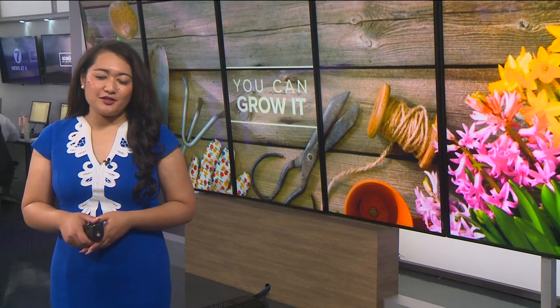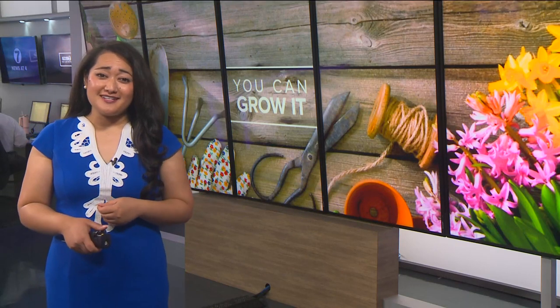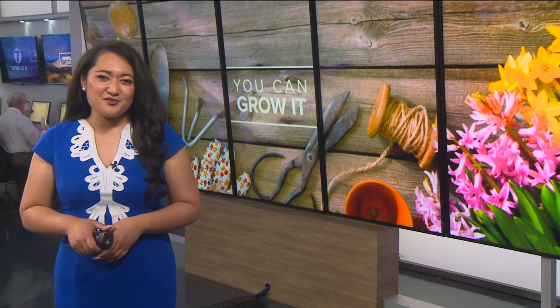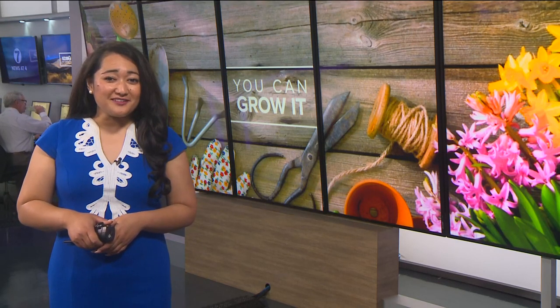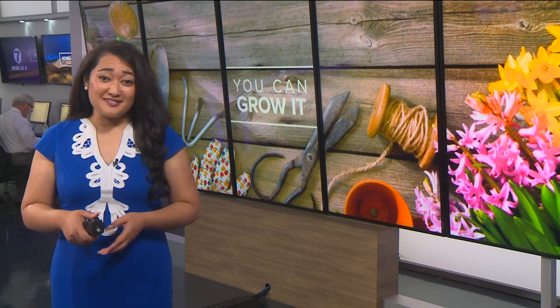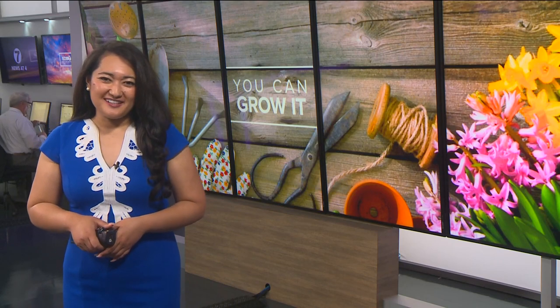Idaho is home to some great gardeners who excel at growing beautiful flowers and tasty vegetables in their home landscapes, backyard gardens, and even in some small containers on their porches and patios. So in today's You Can Grow It, garden master Jim Duthie spotlights a few of them with a quick look at some of their garden successes. It's National Garden Week, and after enduring a long winter and a cold start to spring, it's great to see all of the beautiful pictures that so many of our fellow Idaho gardeners have been posting on the You Can Grow It Facebook group. Here are just a few of those pretty garden pictures for you to enjoy.